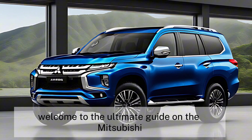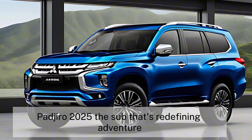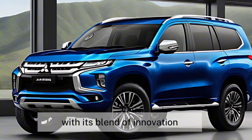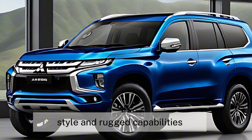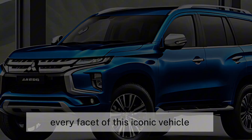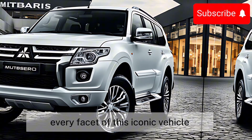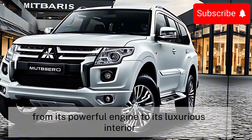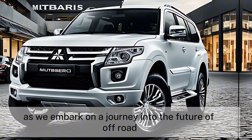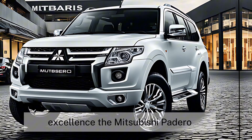Welcome to the ultimate guide on the Mitsubishi Pajero 2025, the SUV that's redefining adventure with its blend of innovation, style, and rugged capabilities. Today we're going to explore every facet of this iconic vehicle, from its powerful engine to its luxurious interior. So buckle up as we embark on a journey into the future of off-road excellence.